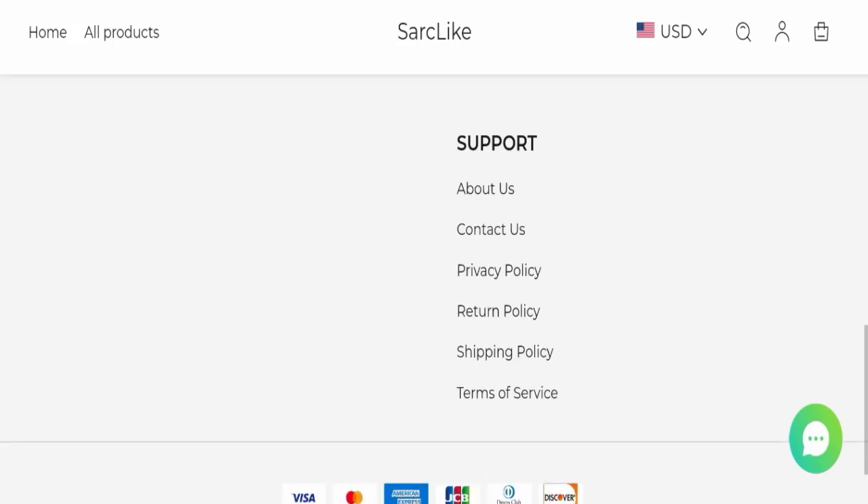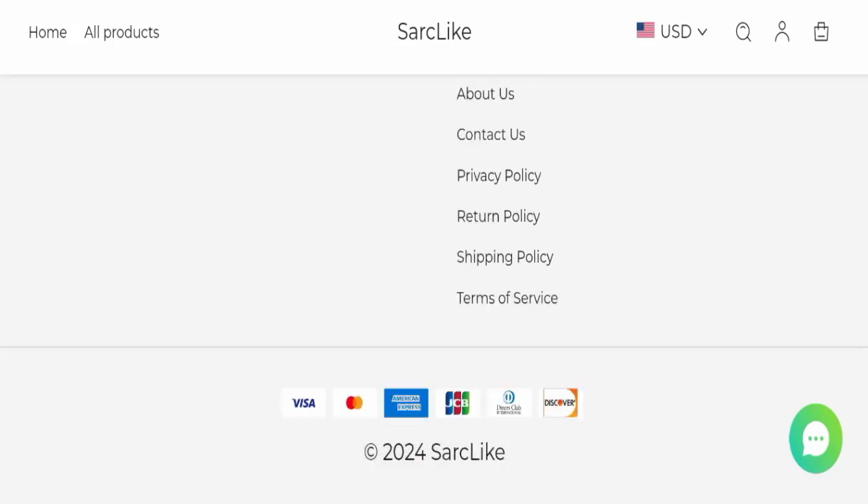Now talking about Sarclike reviews — this website has not received any customer reviews yet, which is a very negative sign. The trust index score of this website is only 1, which is very bad, and the business trust ranking is very low at only 7.9, which is untrustworthy, risky, and dangerous. Also, the content quality looks totally plagiarized.